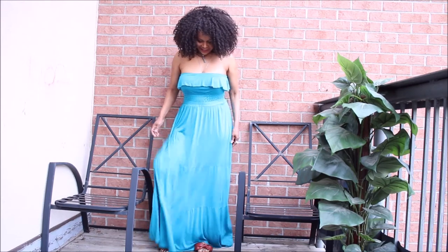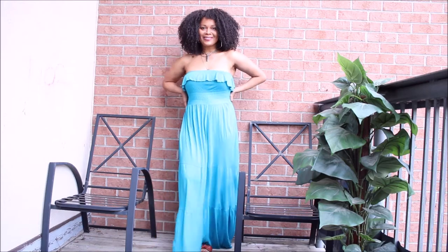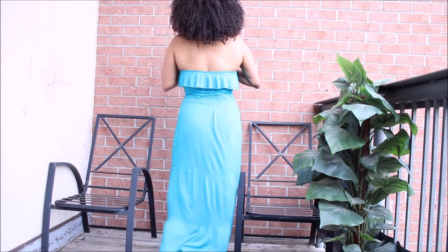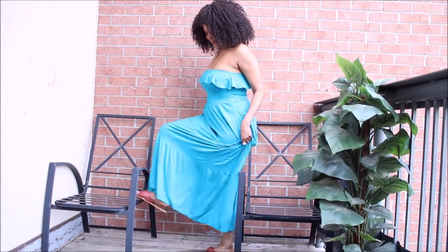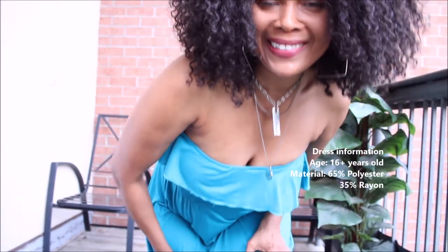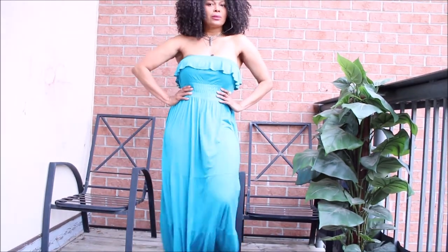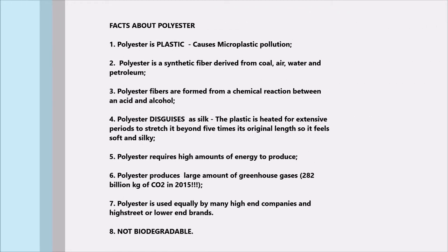Triplet number one is this gorgeous blue dress that was a summer favorite of mine years ago. As I mentioned in my last video, I've neglected these pieces, hence the reason why I'm revisiting them. This dress is unfortunately 65% polyester and 35% rayon. It's no secret that I absolutely loathe polyester — and yes, I know it's a very strong word.